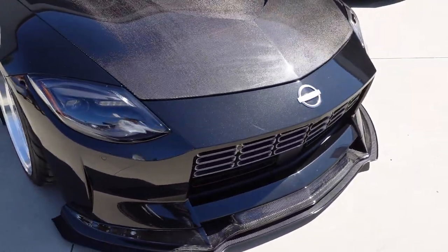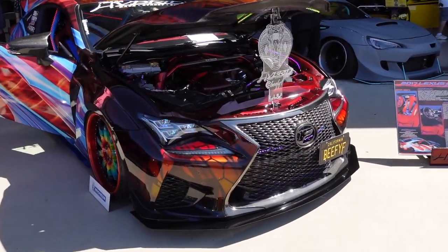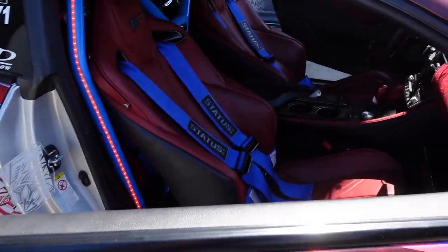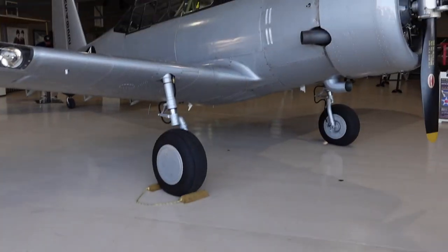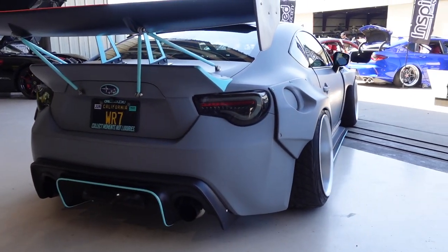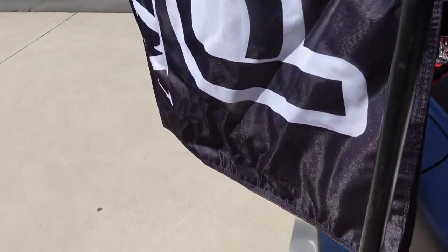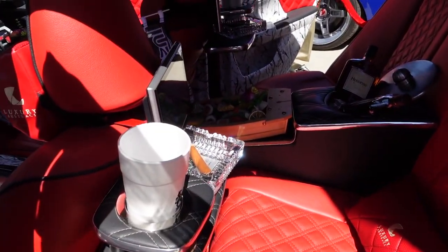Look at that — we got the new Z. Nice! Holy crap, look at this. Look at the tail lights. Check out the interior — they got sushi back there, guys! They got sushi!